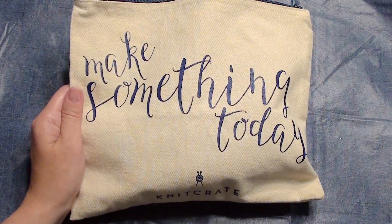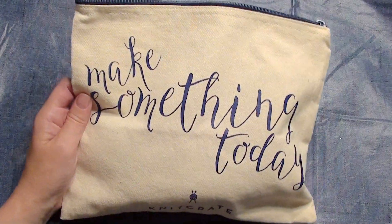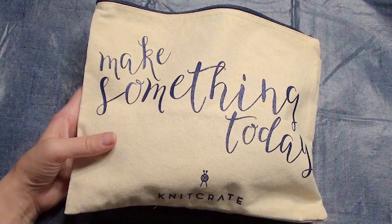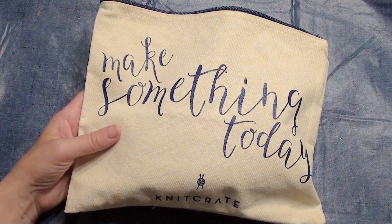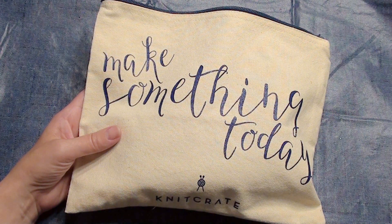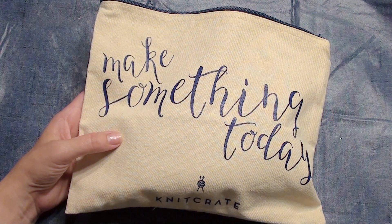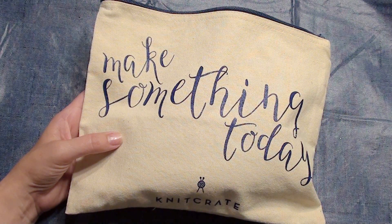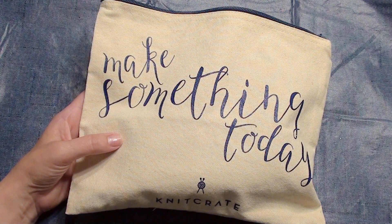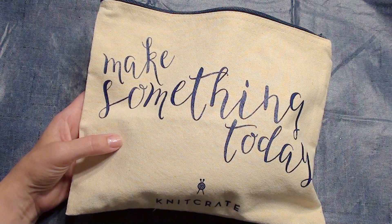Hi, I'm doing a giveaway for a Knit Crate bag — this giveaway includes what's inside as well. To participate, comment down below something crochet related, maybe what you're making for the holidays coming up, or even any video you'd like to see that you're having a hard time finding on YouTube.